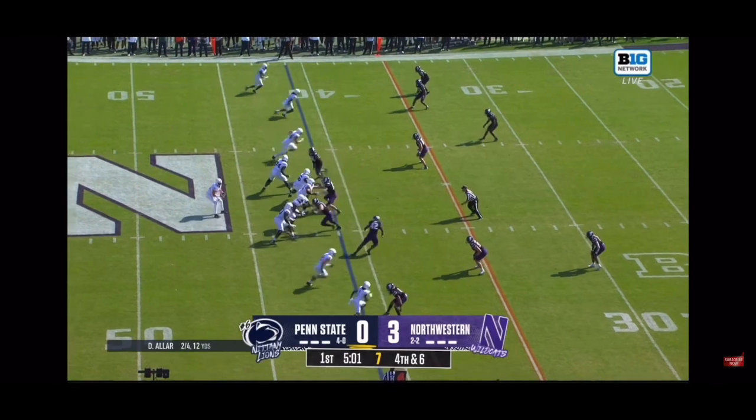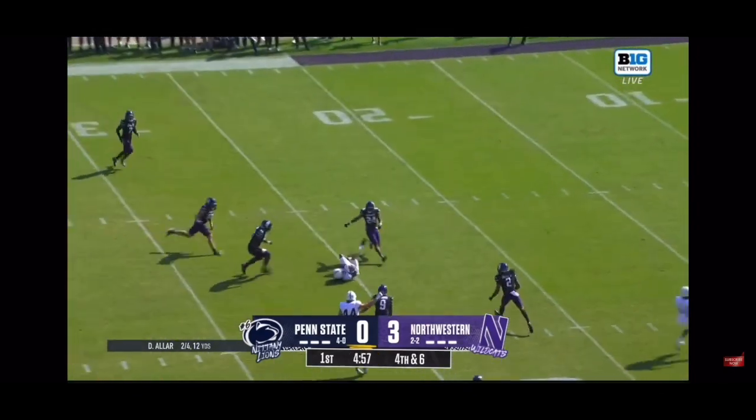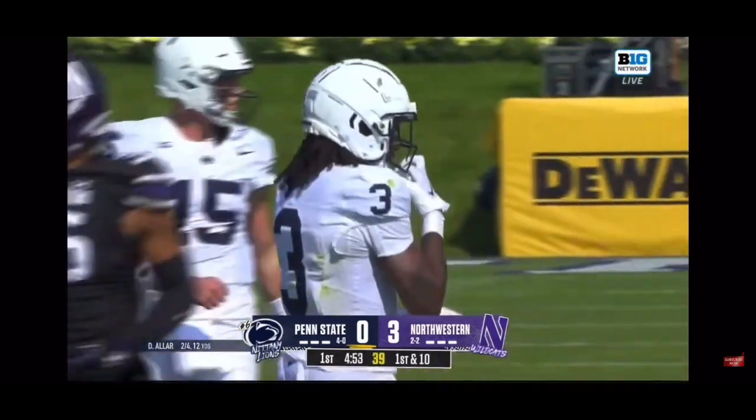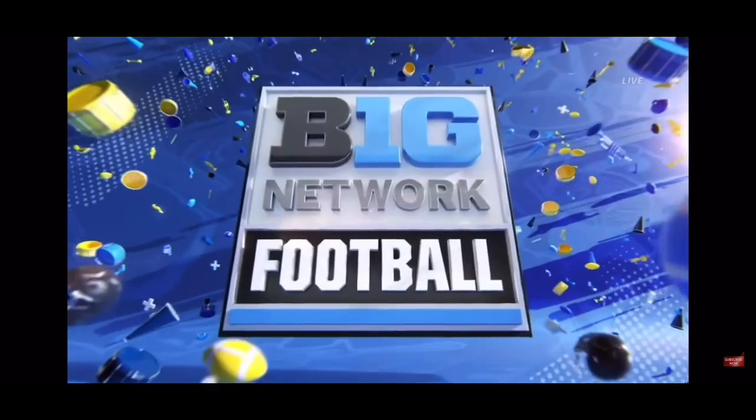We have five minutes left of the first quarter. Northwestern scored on the opening drive after Penn State fumbled the opening kickoff. There's a throw on target for a first down — they go to Dante Sipa, his second catch of the game, this one of significance: 15 yards, converting a fourth and six.